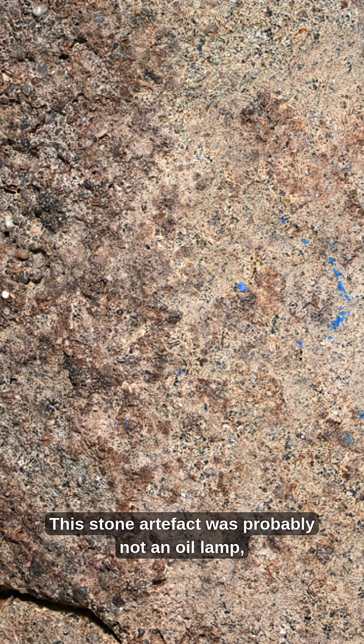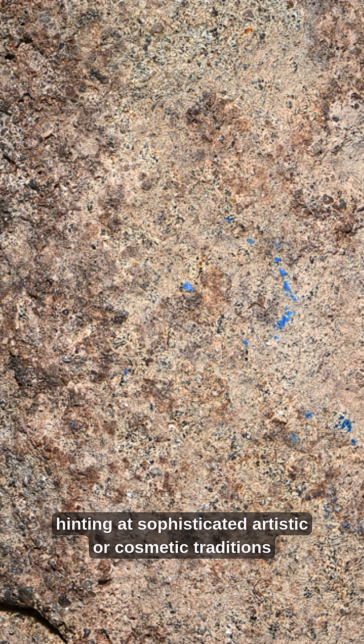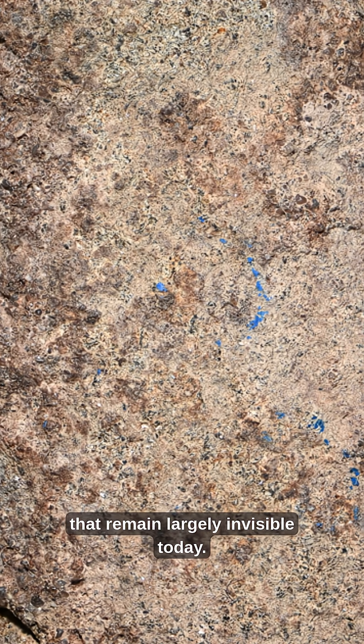This stone artefact was probably not an oil lamp, but a mixing palette, hinting at sophisticated artistic or cosmetic traditions that remain largely invisible today.